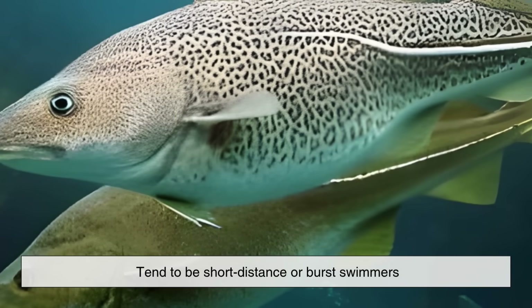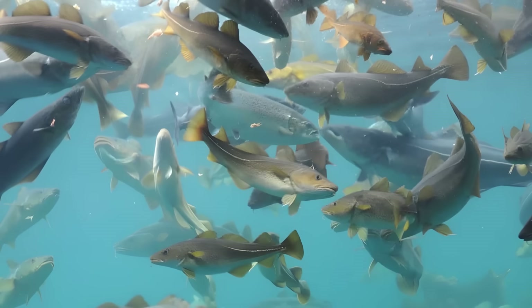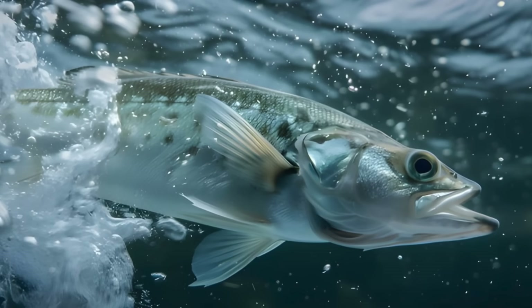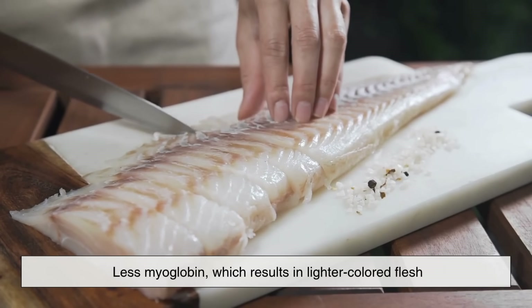Whitefish usually live near the sea floor or in calmer environments, relying on quick, sudden movements rather than sustained effort. Since they don't need as much oxygen in their muscles, they have much less myoglobin, which results in lighter colored flesh.